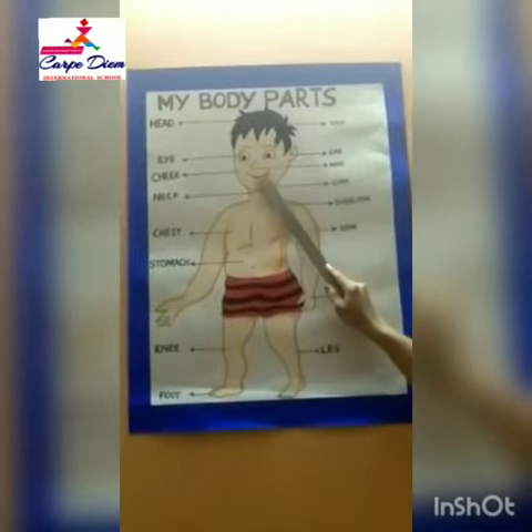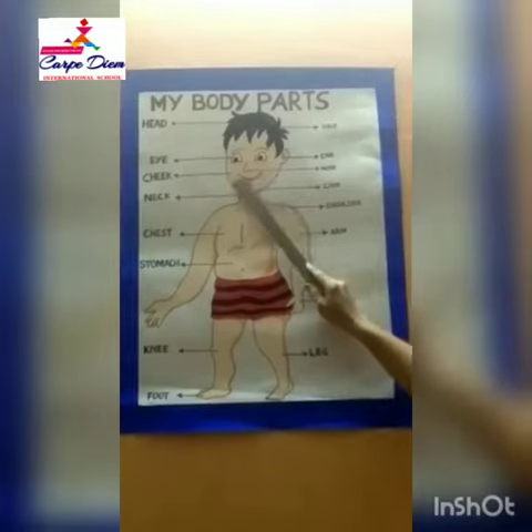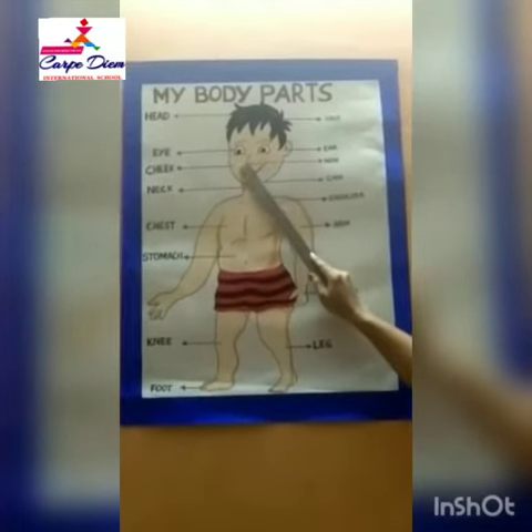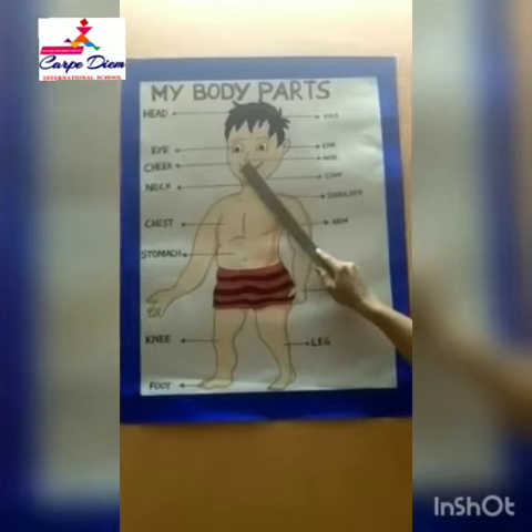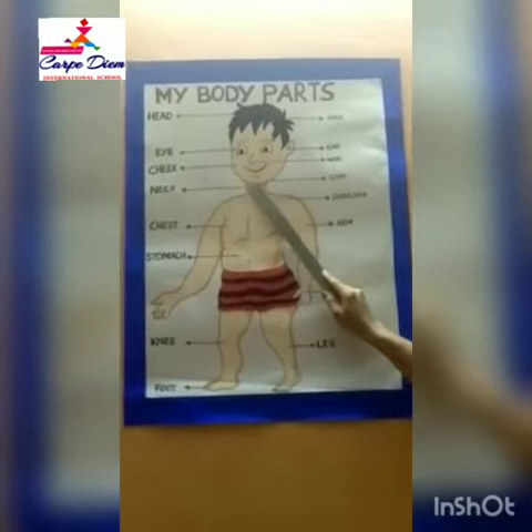Cheeks — we have two cheeks. And this is nose. We have one nose. Nose to smell.